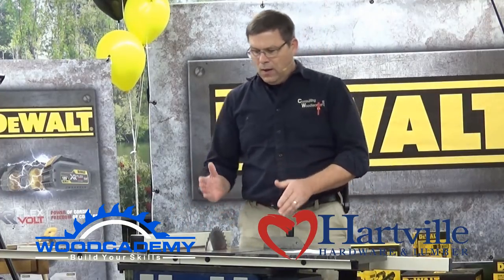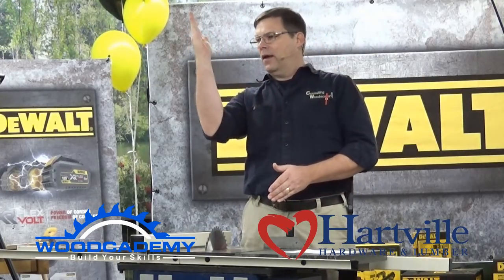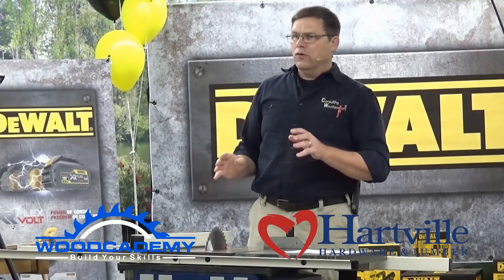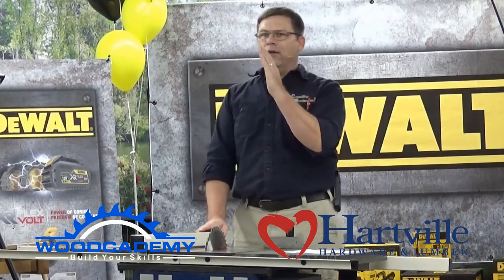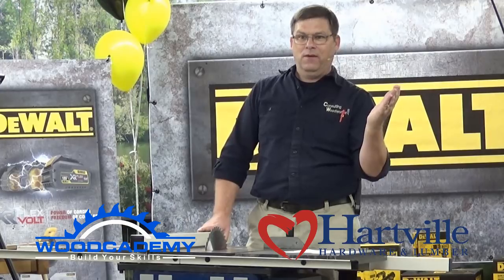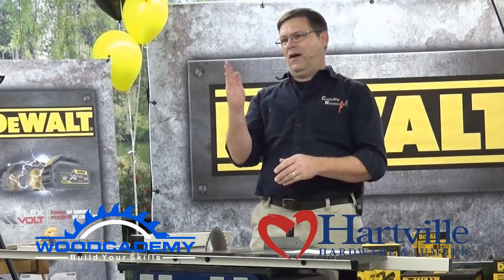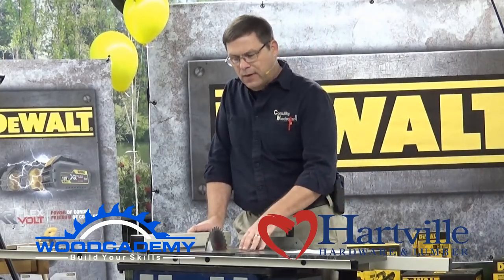Inside the saw there are stops for the blade at 45 degrees and when returning the blade to 90 degrees. They're usually a pain to set on every saw, but take the time — especially the 90-degree return. Make sure your 45-degree stop isn't set so far that you can't quite reach 45. If you're going to err, go past 45, not less. When you return the blade perpendicular and that stop is set up, you don't have to get your square out every time — you can go to the stop and know it will be accurate.